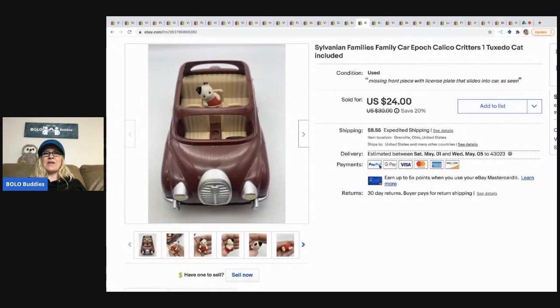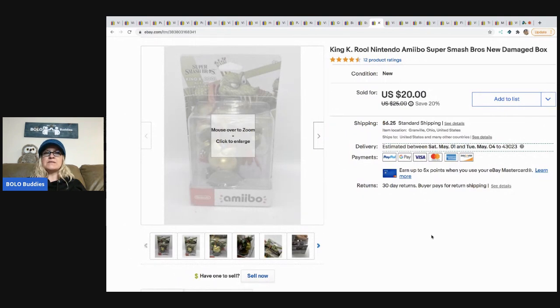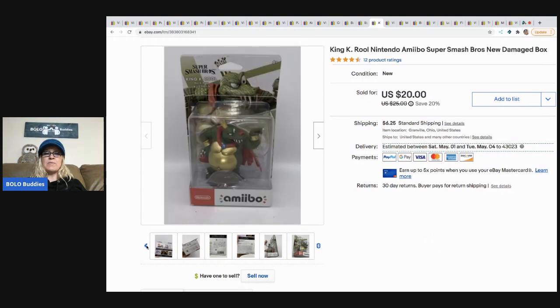The next item I sold is this Sylvanian Families — Epoch, or Epoch, Calico Critters — family car, and it comes with one little cat. I got this out of a mystery box — and when I say mystery box, that means it came from a thrift store. If it's from a YouTube channel, I'll tell you the channel name. I paid $2 for it and it sold for a best offer of $22, buyer paid shipping.